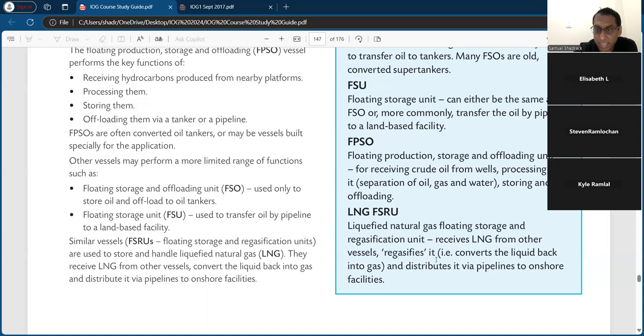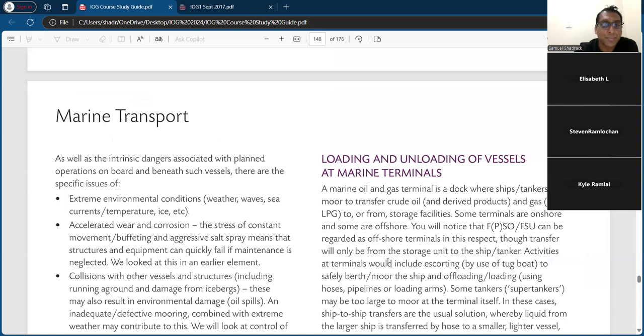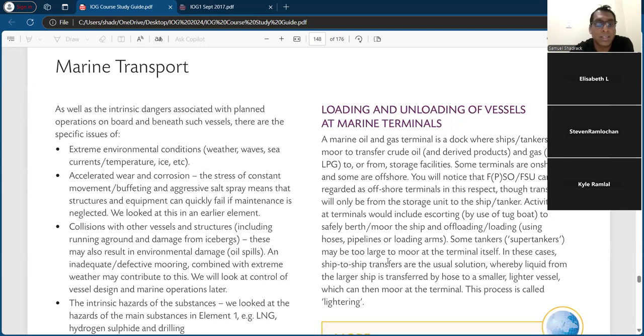LNG FSRUs — liquefied natural gas floating storage and regasification units — receive LNG from other vessels, regasify it, convert the liquid back to gas, and distribute it via pipeline to onshore facilities. As well as the intrinsic dangers associated with operations on board and beneath such vessels, there are specific issues to consider.